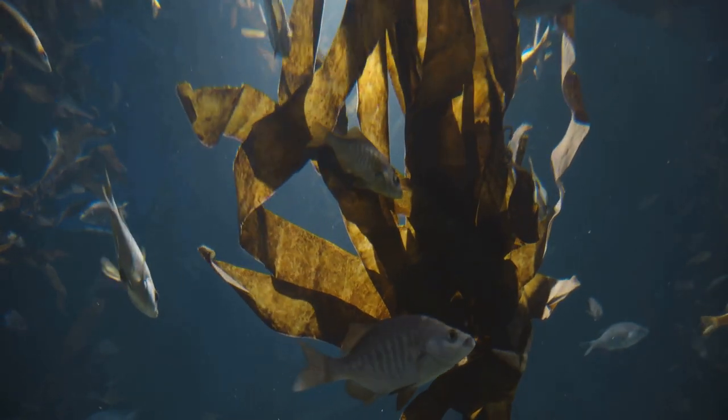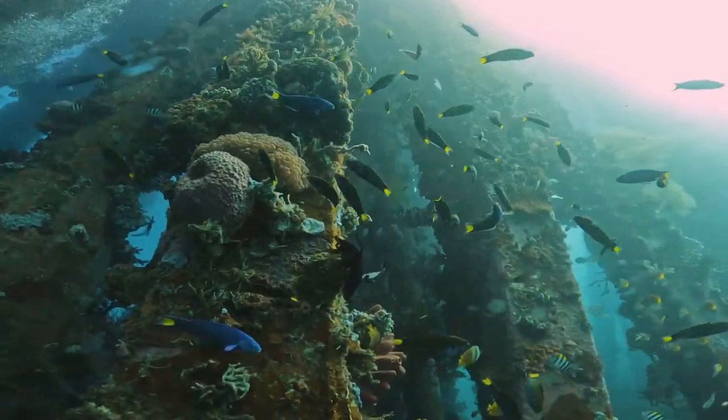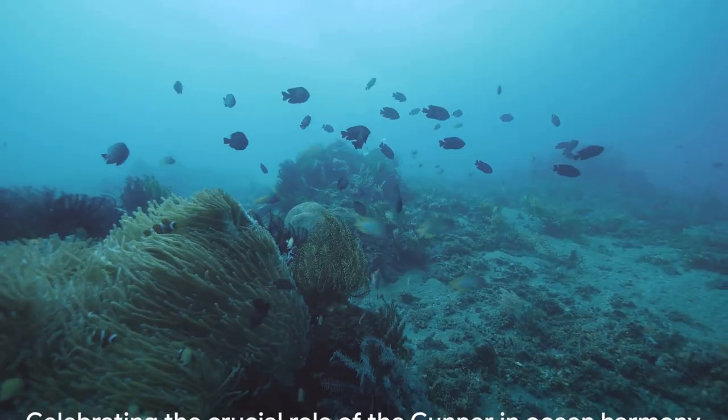So, take a moment to appreciate the cunner — the master of disguise, the guardian of the ocean. As it navigates through kelp forests and rocky reefs, it reminds us of the incredible diversity and adaptability of life beneath the waves.